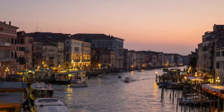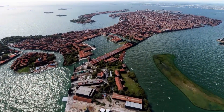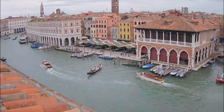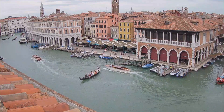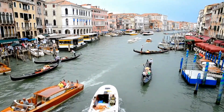Most people think Venice is built on water, but that's not exactly true. The reality is far more incredible and ingenious than you can imagine. Venice isn't just floating — it's performing one of the greatest engineering feats in human history, and it's been doing it for longer than most countries have existed.